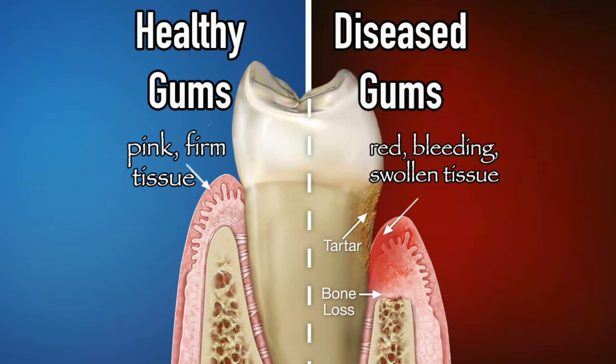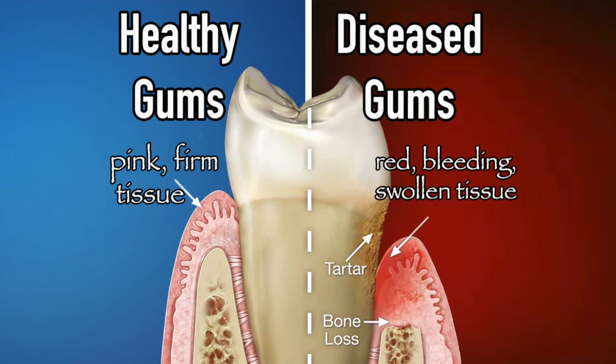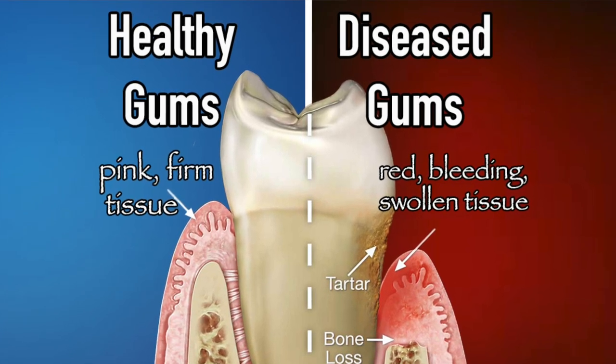Calcified plaque is sometimes referred to as tartar or calculus. If these are allowed to grow on your teeth, they almost always instigate gum infections. So which one do you need? Or do you need both?